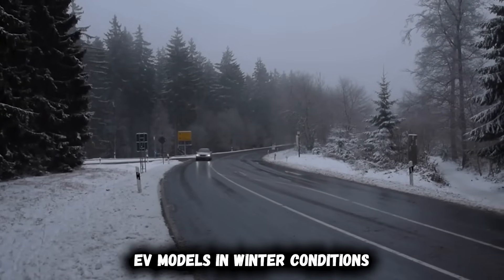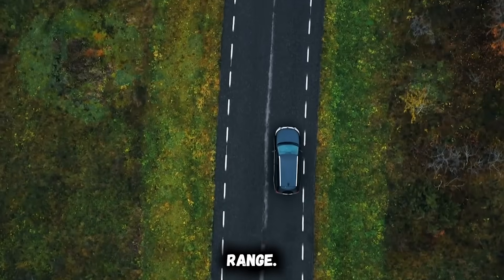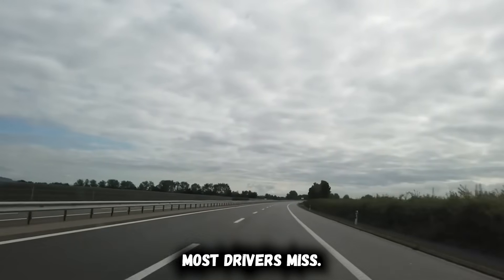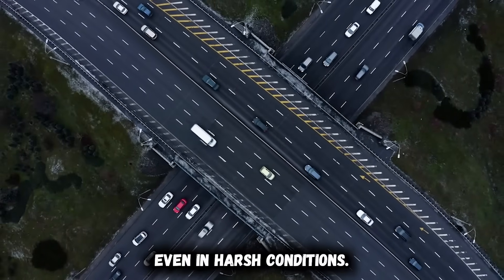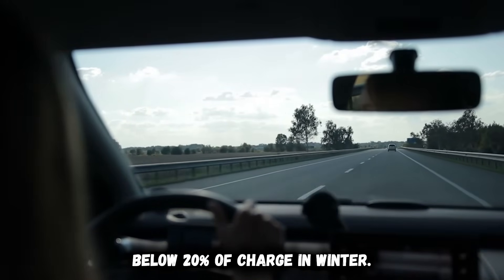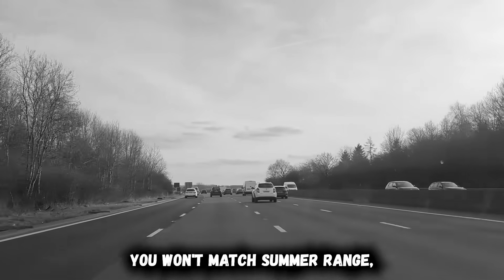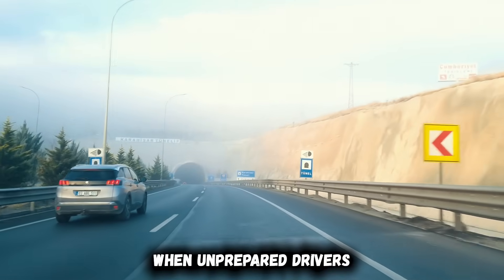Norwegian testing of 23 different EV models in winter conditions showed dramatic variance. The HiFi Z lost only 5.9% of rated range, Tesla's Model 3 lost nearly 30%, and the Ford F-150 Lightning consumed 49% more energy per 100 kilometers than rated. But with proper winter habits, you can retain 80–90% of your usual range even in harsh conditions: precondition before driving, warm the pack before charging, use interior heating strategically, avoid dropping below 20% charge in winter, and keep the car plugged in whenever possible. You won't match summer range, but you also won't experience the dramatic 40–50% drops that make headlines when unprepared drivers run into problems.